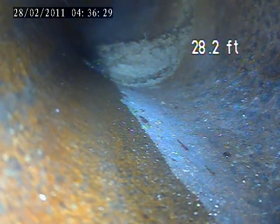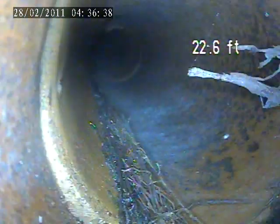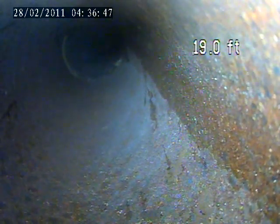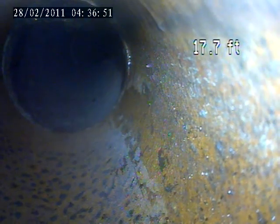I'll hit some minor root and show you something at 28.2 feet. More roots here at 22.6 feet. Small root at 18 feet.